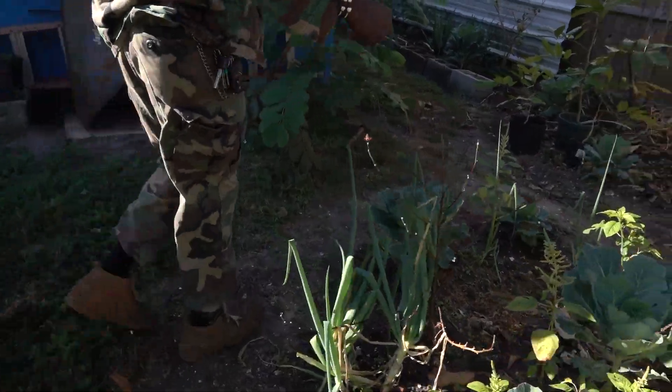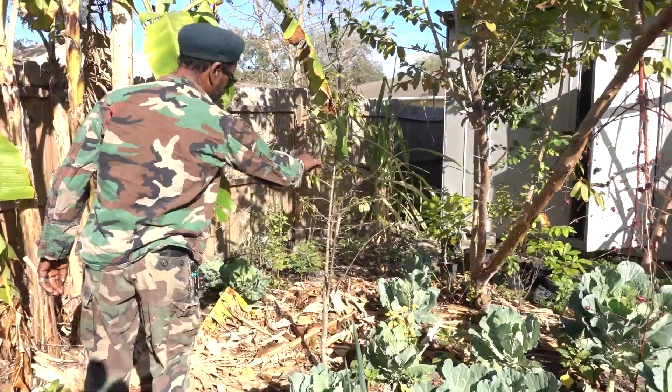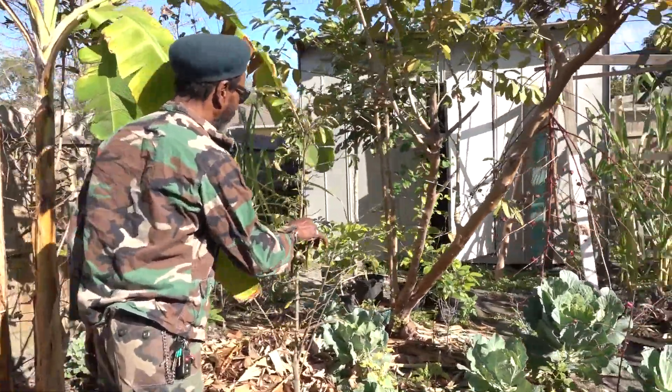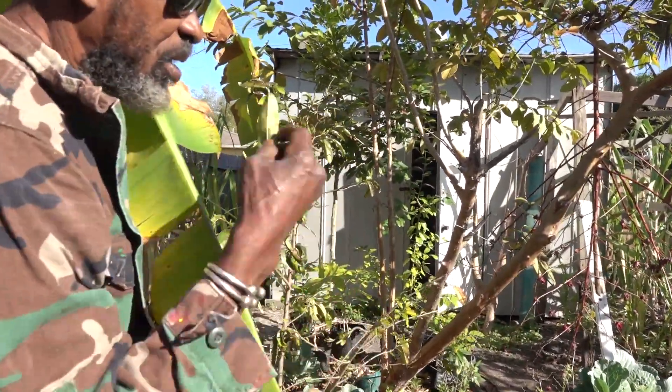And you have over here you got a soursop. This is a soursop plant. But you know the winter now, this is very good - they use it for cancer. You boil a little. 3,000 times better than chemotherapy they say. This thing is very - the smell of it is so strong.